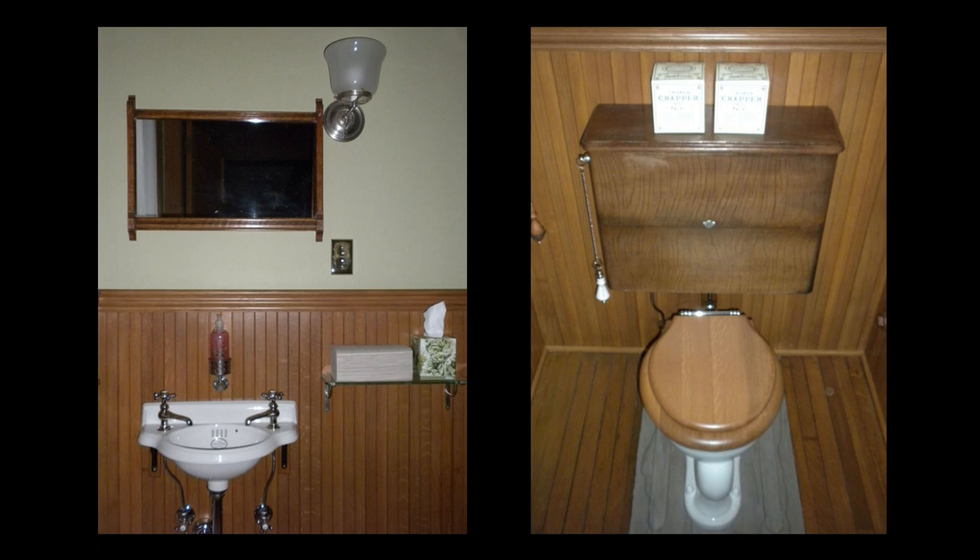The small sink, known as a cloakroom sink, is a copy of a design by Thomas Crapper and Company, one of the earliest manufacturers of plumbing fixtures in England.